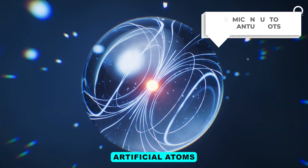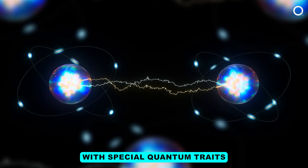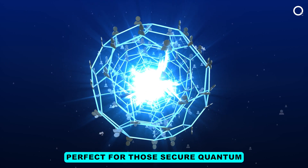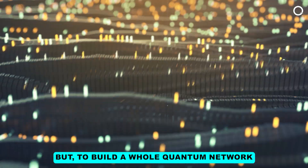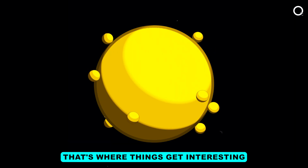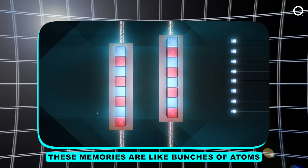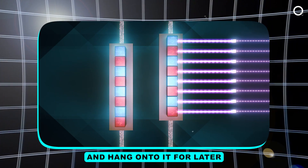Think of quantum dots like tiny artificial atoms — bits of material built to blast out light with special quantum traits. They can produce photons just when you need them, making them perfect for secure quantum communication ideas. But to build a whole quantum network that actually works, we have to store and process these photons. That's where things get interesting. We need atomic quantum memories — basically, bunches of atoms designed to soak up the quantum state of the light and hold on to it for later.